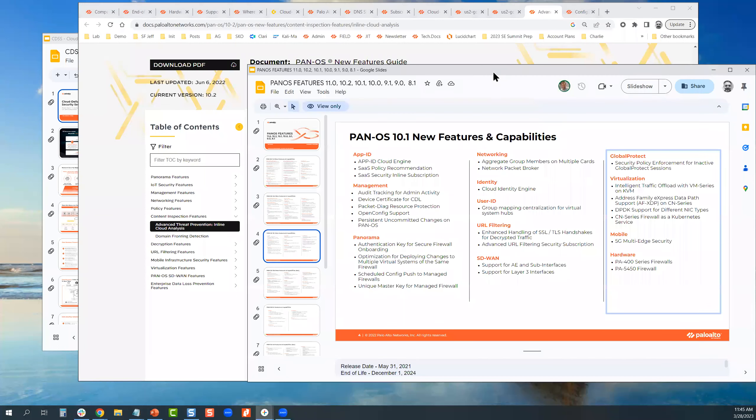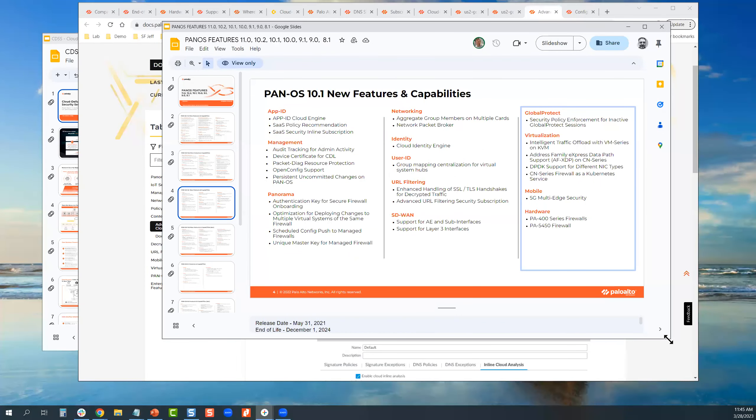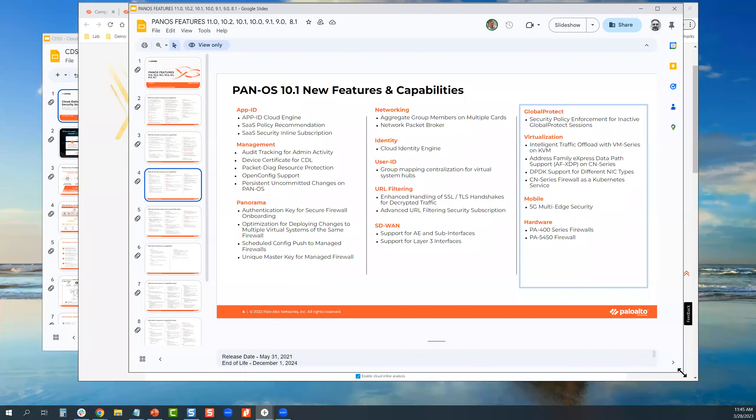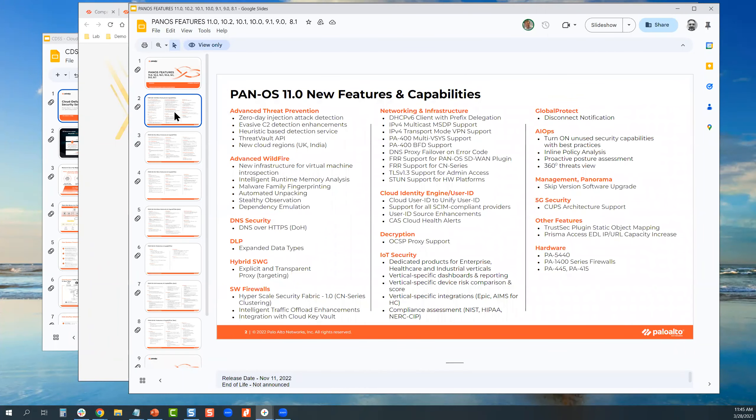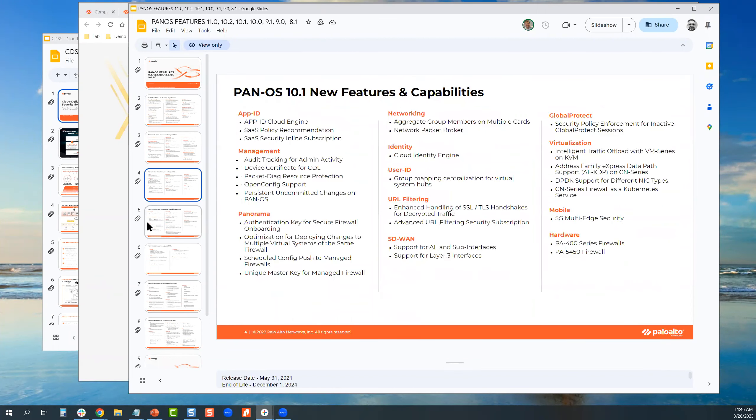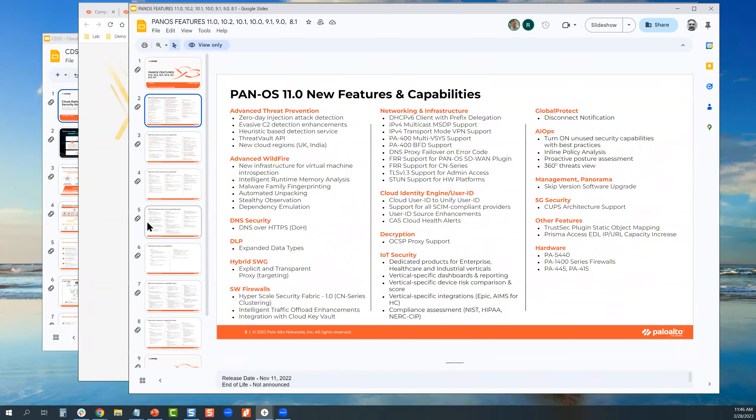I also have a little cheat sheet — a PAN-OS feature release guide — so that if you want to avoid reading all the docs on the web page, we have it nicely summarized so you can see every enhancement released with every version of PAN-OS. This will help you justify to leadership: 'We need to start adopting this PAN-OS version; maybe I have some old hardware we need to upgrade otherwise we can't take advantage of it even though it's part of the license.'